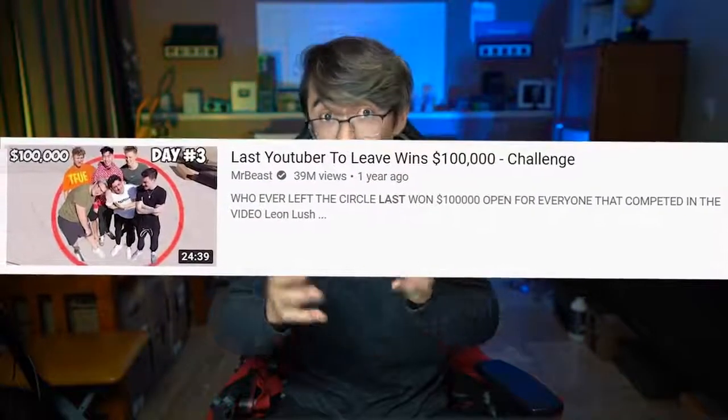Take a look at MrBeast — almost all of his videos incorporate the money and challenge aspect. A great example would be his video "Last YouTuber to Leave the Circle Wins $100,000." It incorporates money, reaction, popular YouTubers, and challenge. It makes sense that this is one of his most viewed videos.